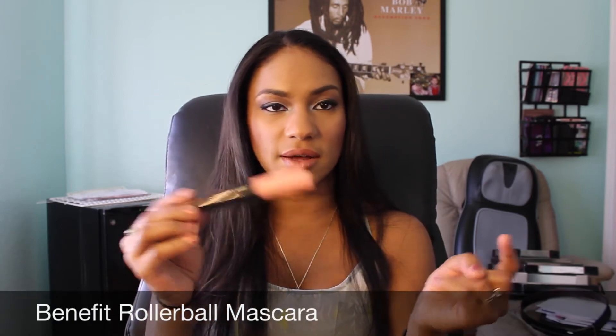Moving on — I got the Benefit Roller Lash mascara. This is the business. I had a sample of this and I loved it, so when I had the sale I was like let me get the big one. This is a really good mascara especially if you don't like to wear false lashes. You will definitely get good use out of it because it makes your eyelashes so full and you don't feel like you have too much product on — no spider lashes. It's really really good.